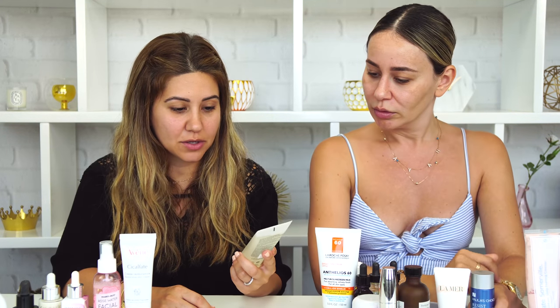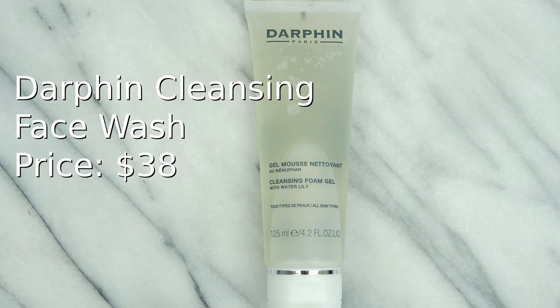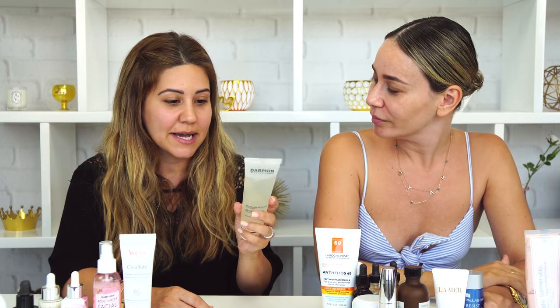The face wash I've been obsessed with — this is actually my second bottle — is the Darphin brand. It's a Parisian brand. It's a cleansing foam gel with water lilies, good for all skin types. I really like the texture: it's a gel and then it becomes foamy and it really takes off all my makeup. This is a more recent find but I'm already on my second bottle, so I really love this face wash.